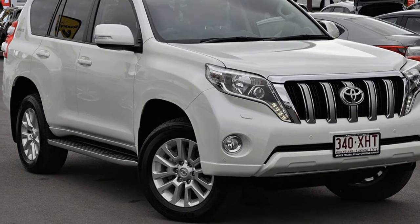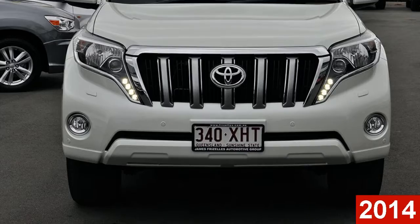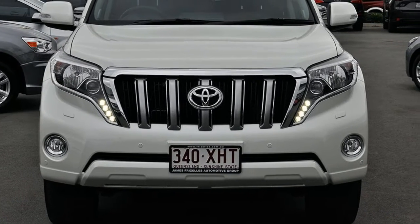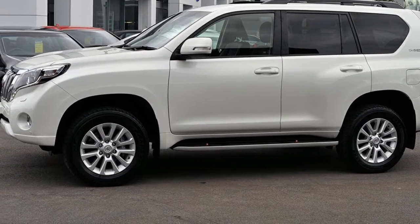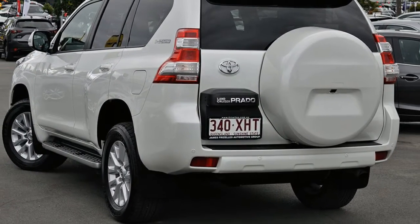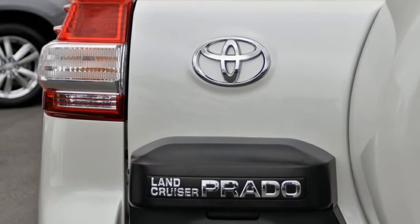Imagine yourself in this 2014 Toyota Land Cruiser Prado. This Land Cruiser Prado has a reliable 3.0-litre engine, and it responds smoothly to its 5-speed automatic transmission. The attractive white exterior is complemented by its stylish interior.